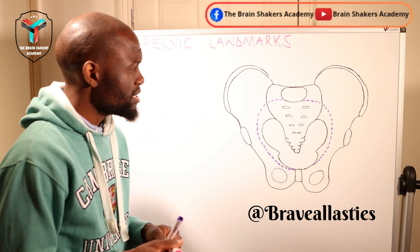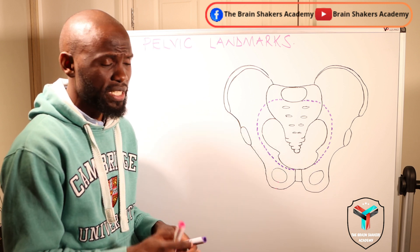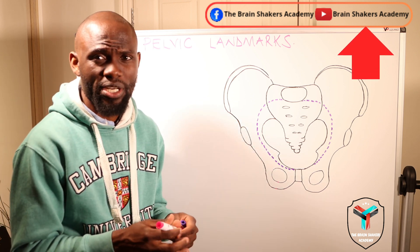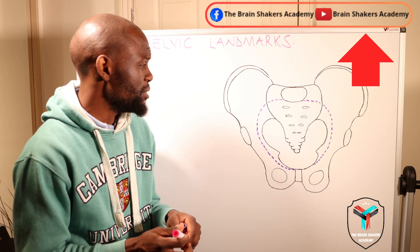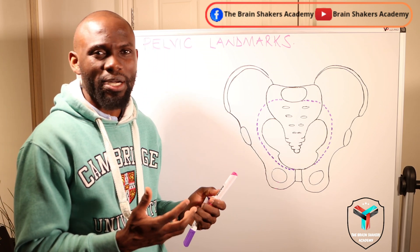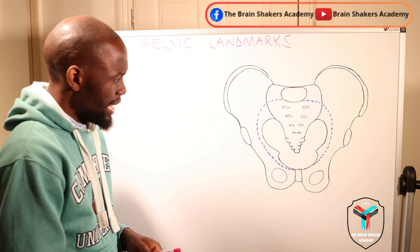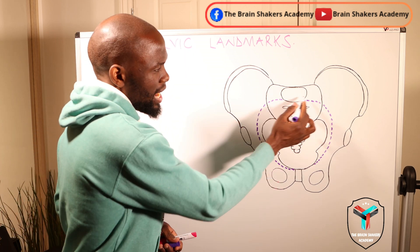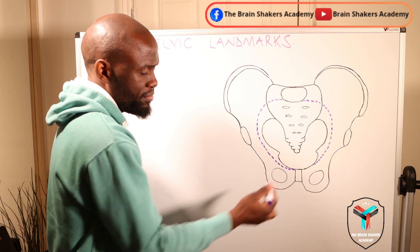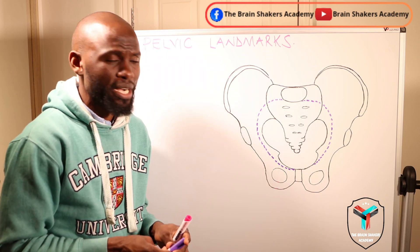We did look at the pelvis and the applied anatomy to the female pelvis previously — if you haven't seen that video, do check it out on my YouTube channel, Brain Shakers Academy. Now we have about eight important landmarks on the female pelvis, and I have drawn a dotted line around the pelvis which is going to help us understand those important landmarks.